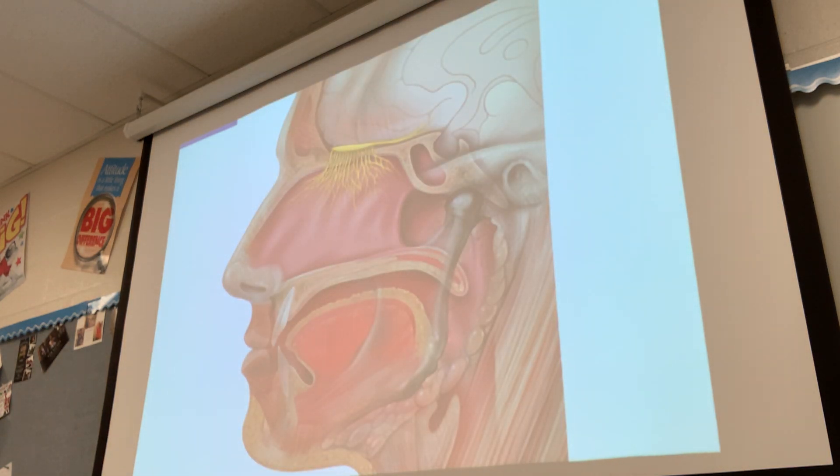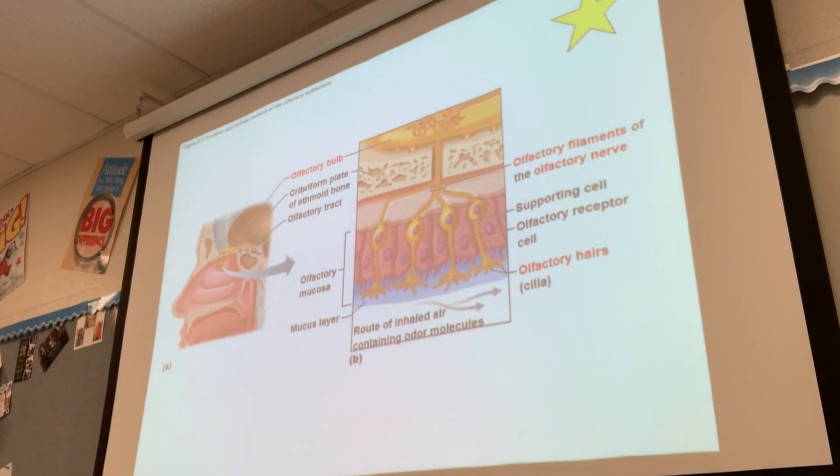This diagram is showing where the receptors are located in the nasal cavity — definitely at the top of the nose area. There's a big nerve that runs to that area and lots of nerve extensions — that's where smell is going to be interpreted. In Google Classroom, anything in red you will need to identify: the olfactory bulb, olfactory filaments, olfactory nerve, and olfactory hairs. Those are pretty simple terms for identification.